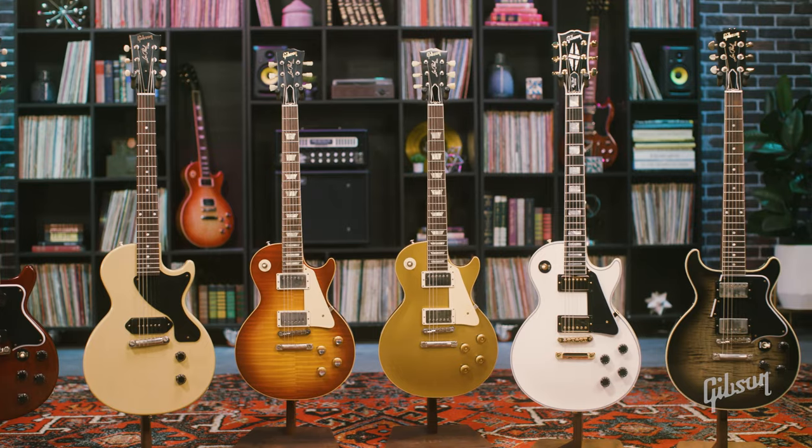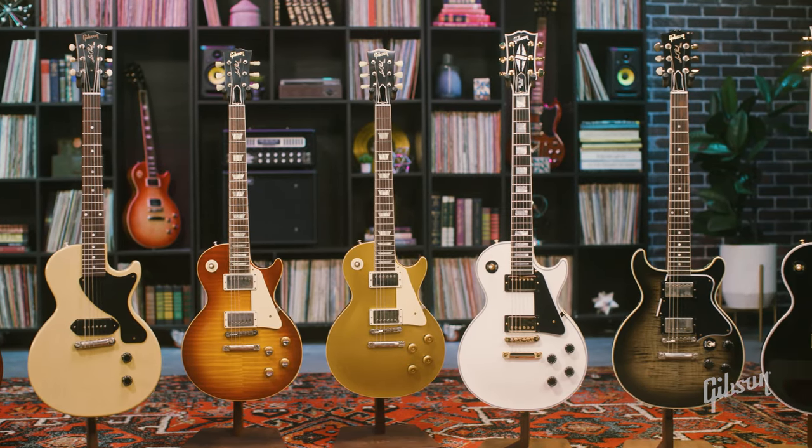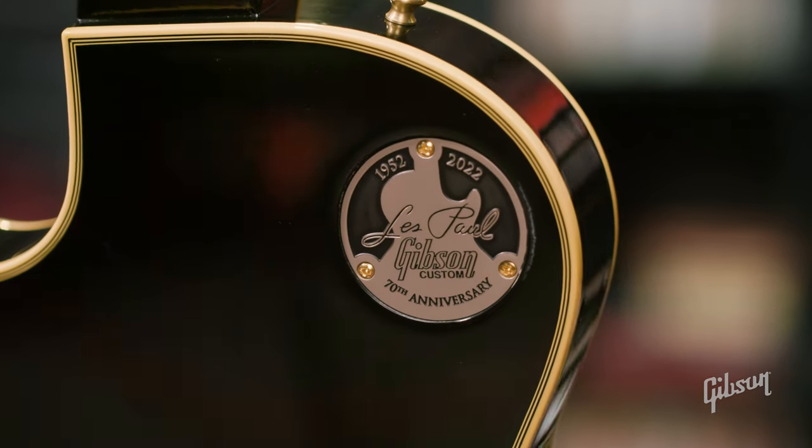This instrument features a mahogany body, set neck, and a whole lot of tone. With the help of legendary guitarist Les Paul himself, who is also responsible for creating multi-track recording, the Les Paul model debuted in 1952.